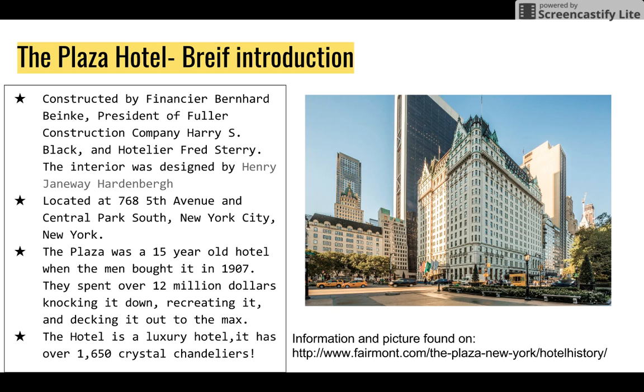The Plaza Hotel was constructed by financier Bernhard Bink, president of Fuller Construction Company Harry S. Black, and hotelier Fred Sterry. The interior was designed by Henry Janeway Hardenberg. Located at 768 Fifth Avenue in Central Park South, New York City, New York. The Plaza was a 15-year-old hotel that the men bought in 1907.